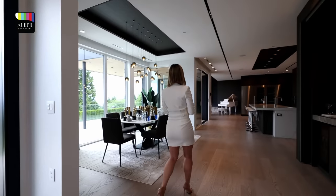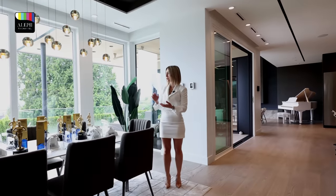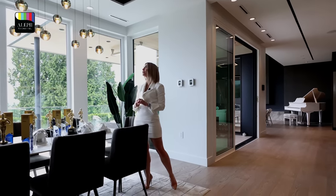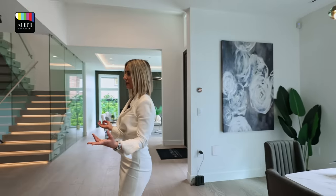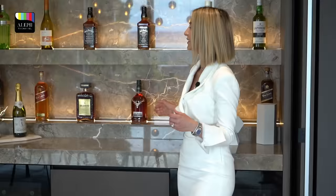The minute you walk in, you really feel at home. We're going to start with the dining room area. You've got this gorgeous table sitting eight people, and I love this chandelier application here — it's just gorgeous. Across here we have this beautiful built-in with a stone application. This bar setup looks gorgeous, with marble countertops and recessed LED lighting.